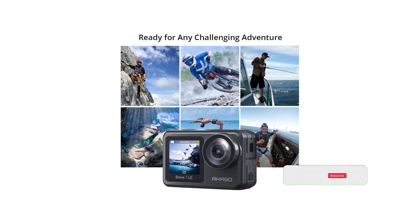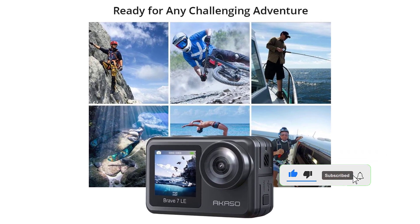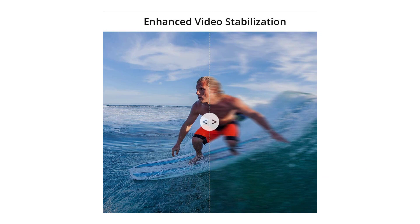It leans heavily on noise reduction in lower light, giving your footage a soft quality, while the electronic image stabilization is decent rather than class-leading. Still, for the price, it's undoubtedly one of the best action cams out there and unrivaled in terms of the amount of features.